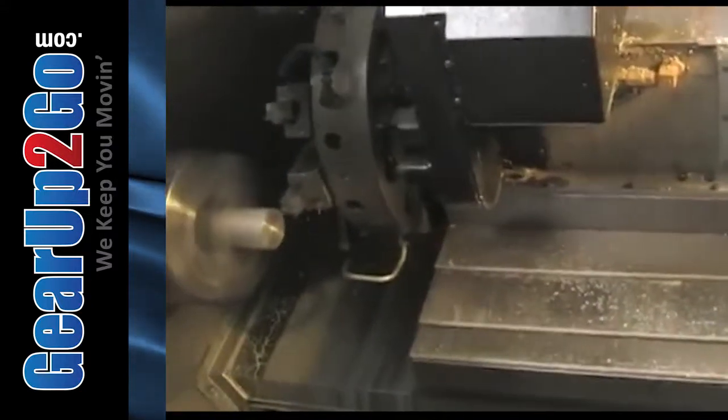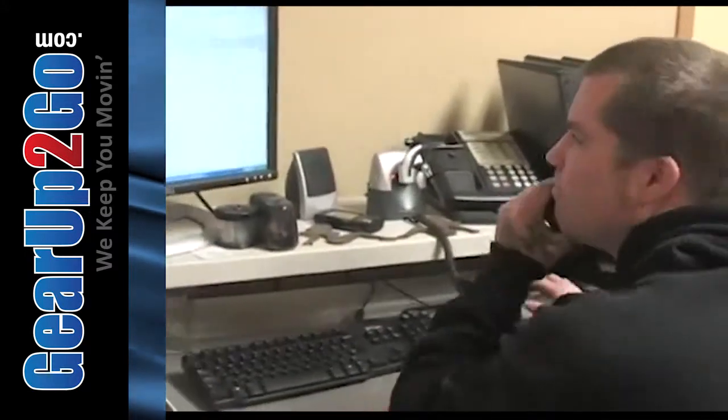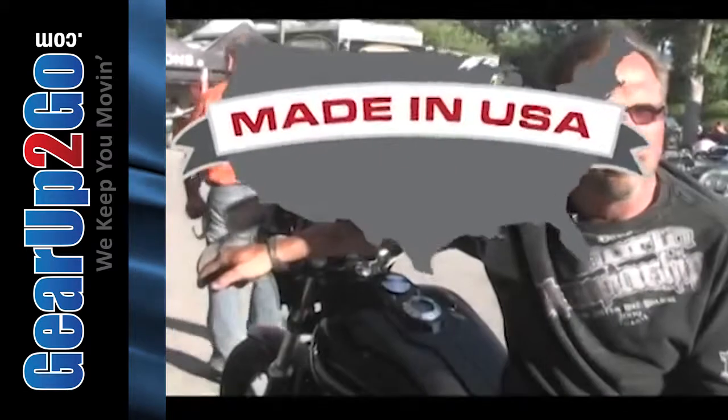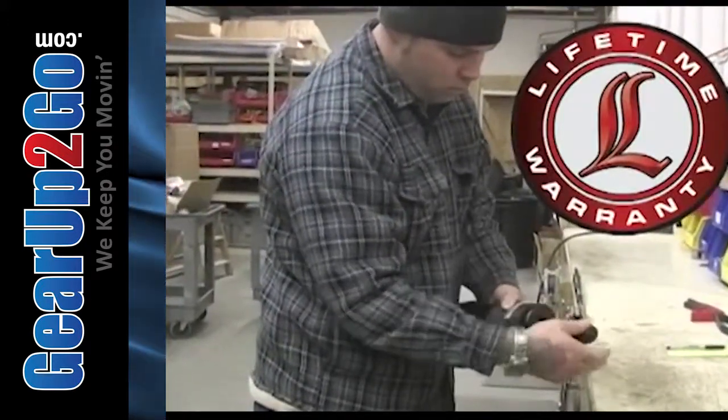The people that work there are treated as though they're the most important tool in the toolbox. They're happy when they come to work. They're proud to be part of the product. It says a lot. It's not just a job to them. And they're just as much a part of that lifetime warranty as the product itself.